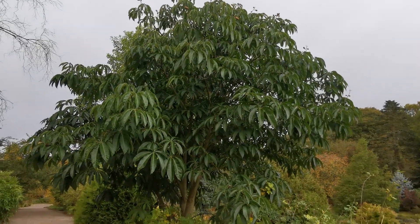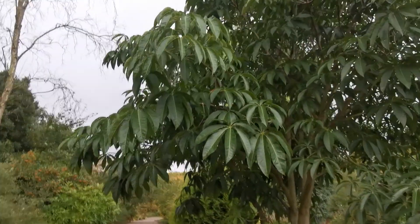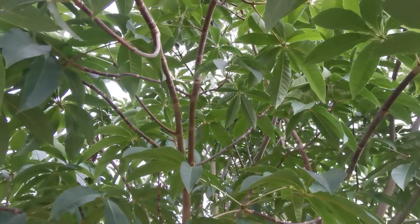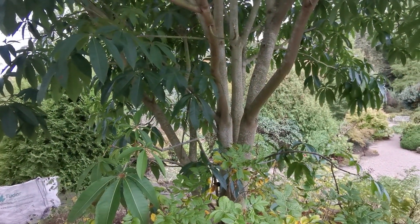Anyway, I thought I'd show you this — just a short video. I thought you might be interested to see this specimen, this horse chestnut relative from Vietnam. There it is, just under the canopy, looking up, and the trunk.